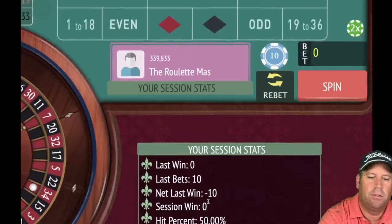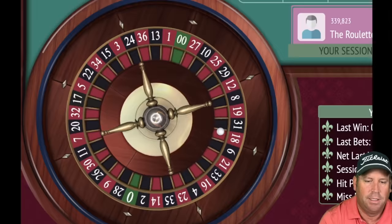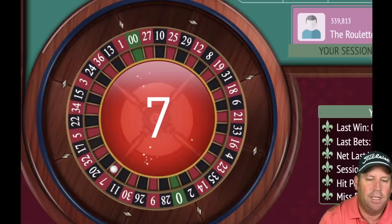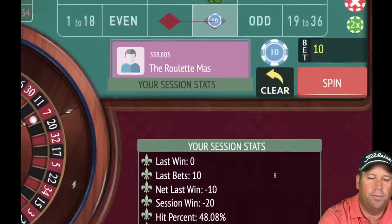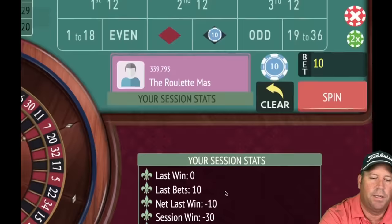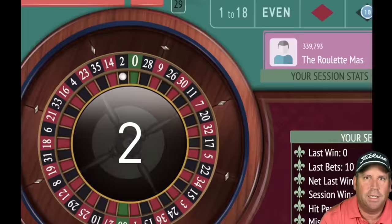We lost, going back to 10 on black — we're back to all square. 16 red — loss, staying on black at 10. We're minus 10. 7 red — loss. If we'd played follow the winner we'd be up a lot, but you have to make a choice when you start. Double zero — we'll stay on black for 10, minus 30. 2 black — win! Going from 10 to 30, switching to red.